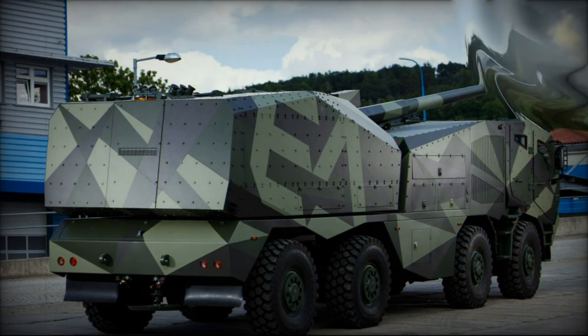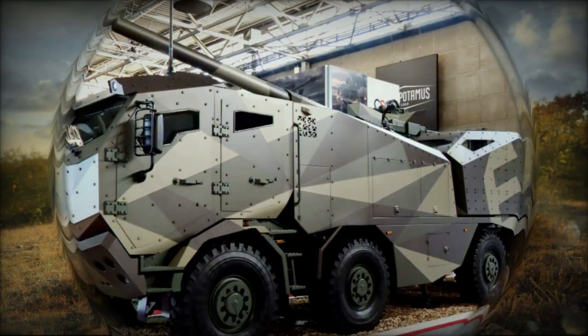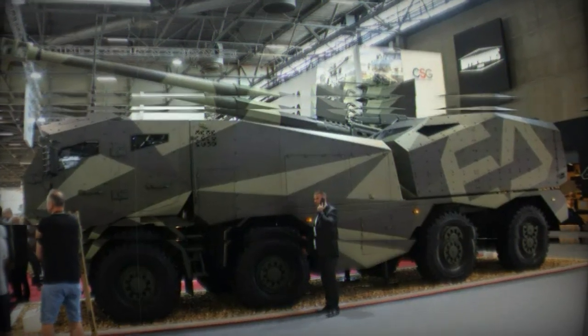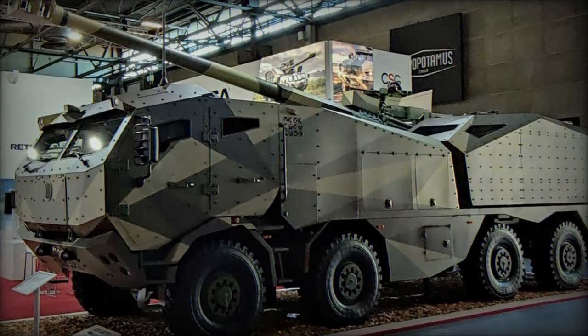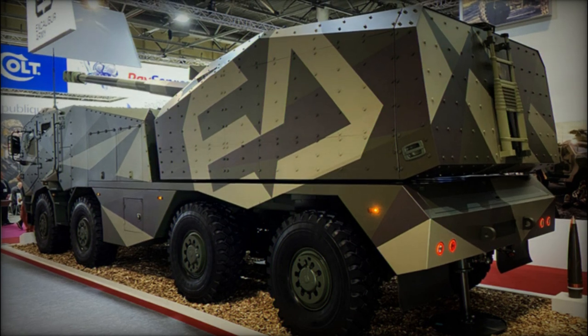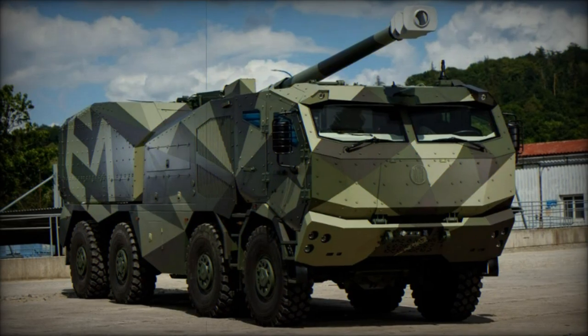Design and Mobility. At the heart of the Morana's design is its versatility and mobility. Built on a Tatra 8x8 wheeled chassis, this self-propelled howitzer boasts a fully automated gun module, allowing for swift deployment and repositioning on the battlefield. The wheeled chassis provides enhanced mobility, enabling the Morana to self-deploy over long distances and navigate diverse terrain with ease. This design echoes the legacy of the Dana, a turreted howitzer developed in the former Czechoslovakia in the 1980s, and showcases the ongoing commitment of Czech and Slovakian defense industries to innovation and progress.